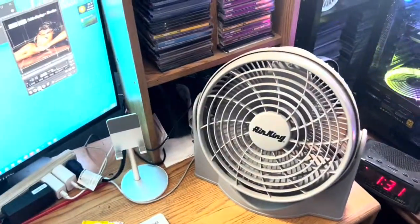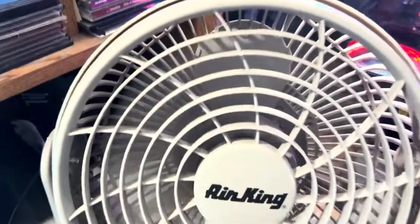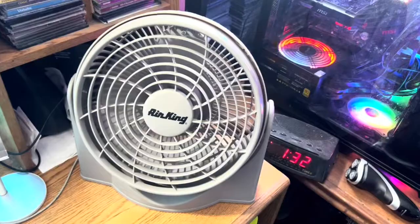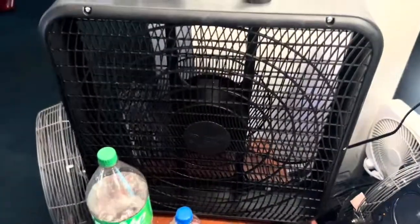It's 84 degrees in the studio today and I'm running some fans. I'm running the Air King over here, the small one, a world-rend version. Zero speed for comfort zone.